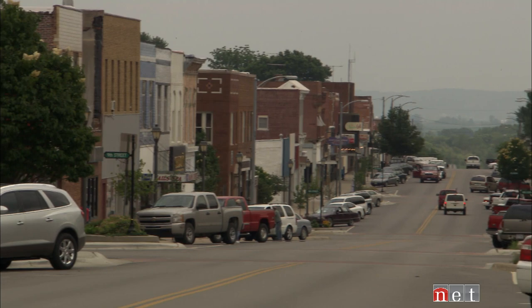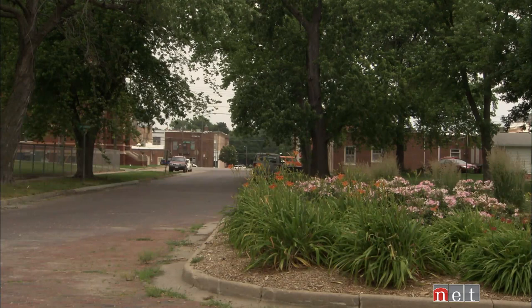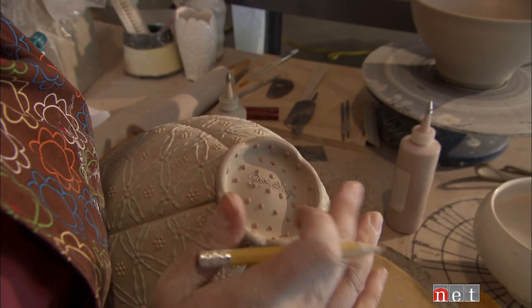Brant works out of a studio in her home in Nebraska City. She finds inspiration in the quiet pace of this historic tree-shaded community of more than seven thousand people. At the basis of it, it's just about taking in my everyday environment and taking time to notice the things I find kind of spectacular or exceptionally beautiful. It might be a new textile pattern that she wants to try putting on the work — happy little pots, as she calls them.